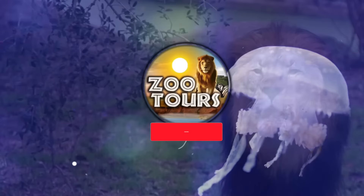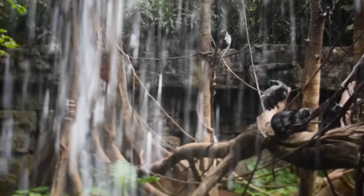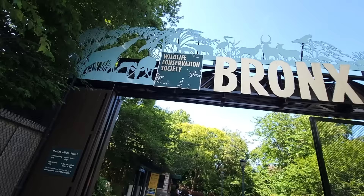You're watching Zoo Tours, the channel that takes you on a virtual field trip to the zoo. Well, fellow zoo nerds, I finally did it. After five years of you guys begging, I finally made it to the historic Bronx Zoo.